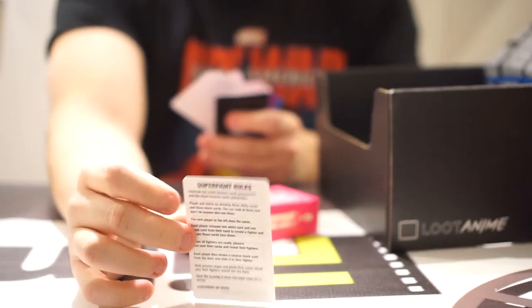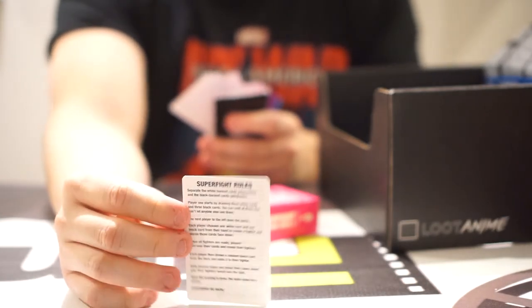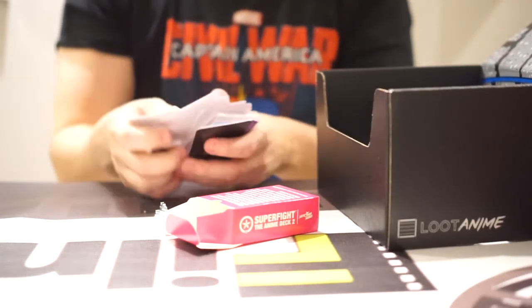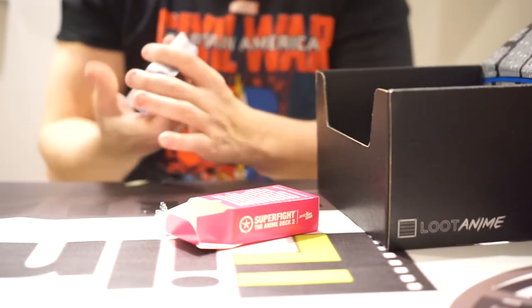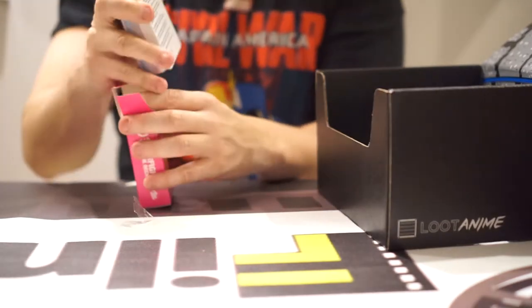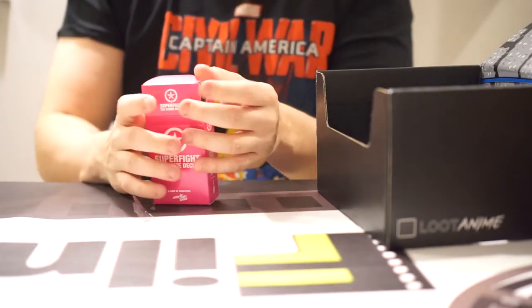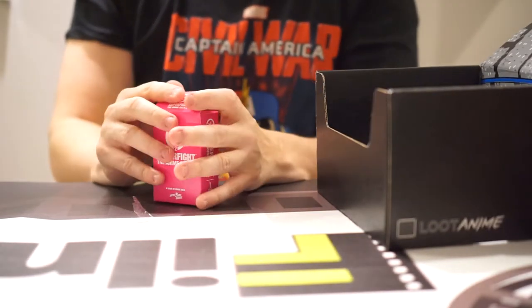Here's the Super Fight rules. I'm not going to read through all of them — I'll actually post the rules on the Loot Crate page for our post. But yeah, it's kind of crazy.